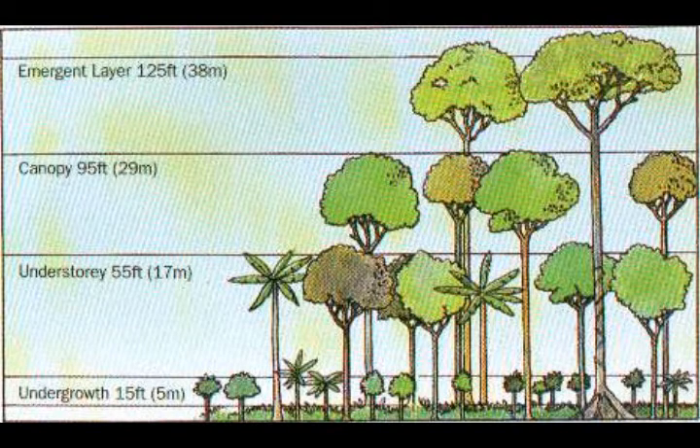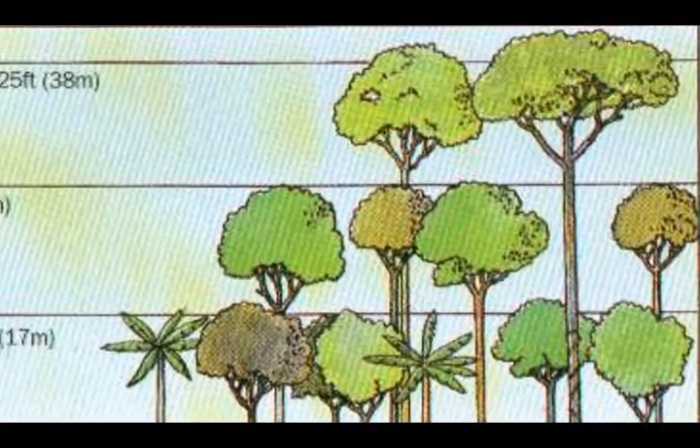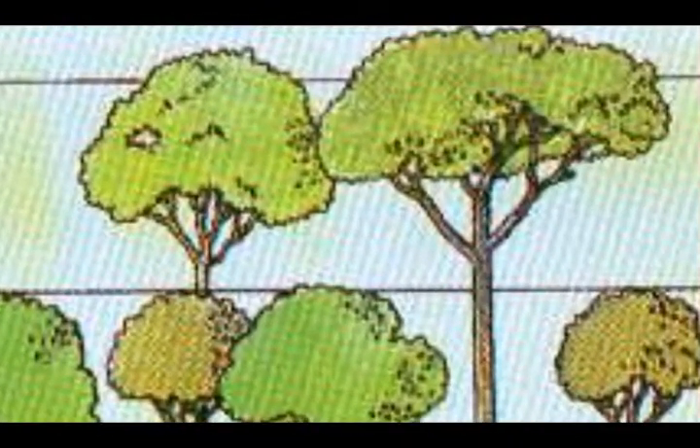Here's a picture of the rainforest broken up into four layers. The utmost layer is the emergent layer, with trees that can reach up to 200 feet above the forest floor and trunks that measure up to 16 feet wide. Some animals that live up there are monkeys, eagles, bats, and butterflies.